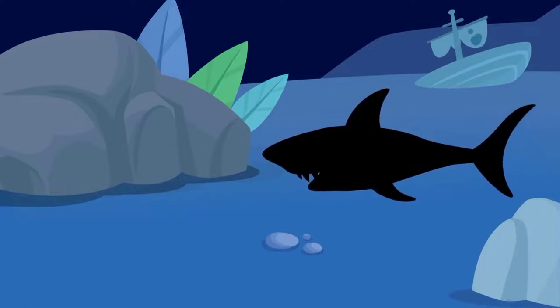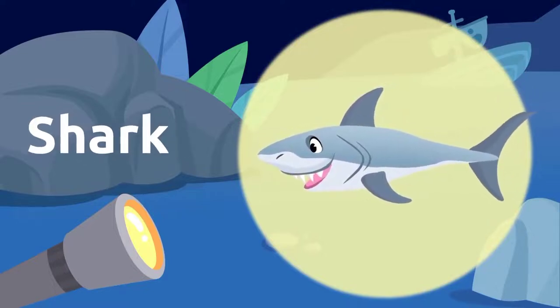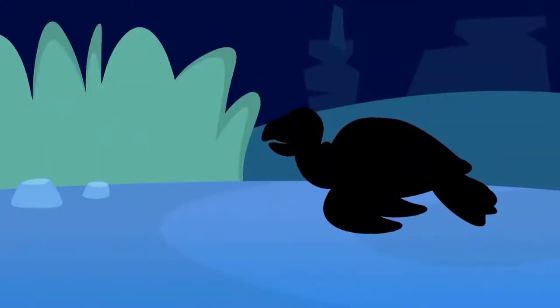What's that animal over there? It's a shark! Sharks are very dangerous animals. Shark!